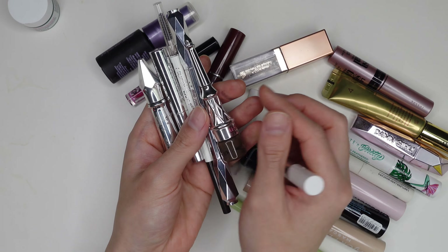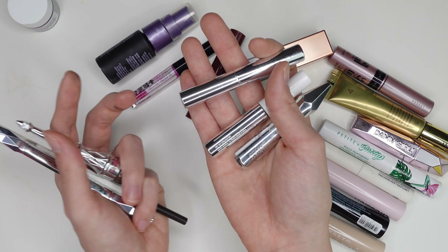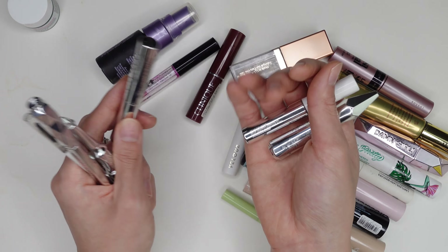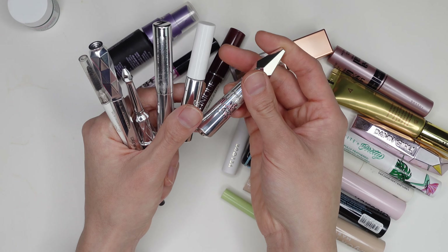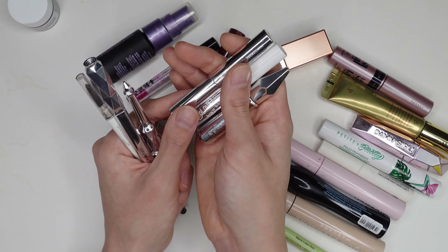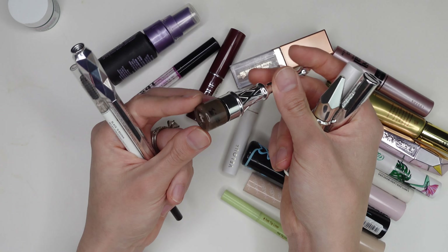For brows, I have three brow gel empties. I have the Anastasia Beverly Hills clear brow gel — very good, but since it's clear I probably won't repurchase it. I also have the ColourPop Brow Boss Gel in Dark Brown, which is a dupe for Glossier Boy Brow, and the Benefit Gimme Brow tinted gel in shade four. Most tinted brow gels work for me. My current favorite is the e.l.f. Wow Brow in Soft Black.